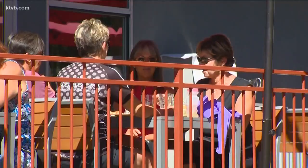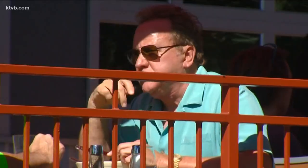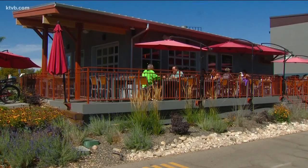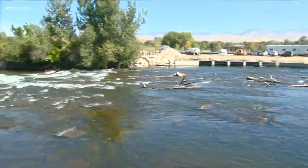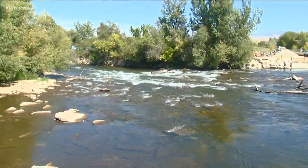After surfers are done with a session, they'll come down and have a beer and a taco. Recently, several other businesses have popped up by the wave too, including Luciano's Cafe. The second wave will be built just down the river, and there's no question it's going to increase the visibility and the usage of that area.